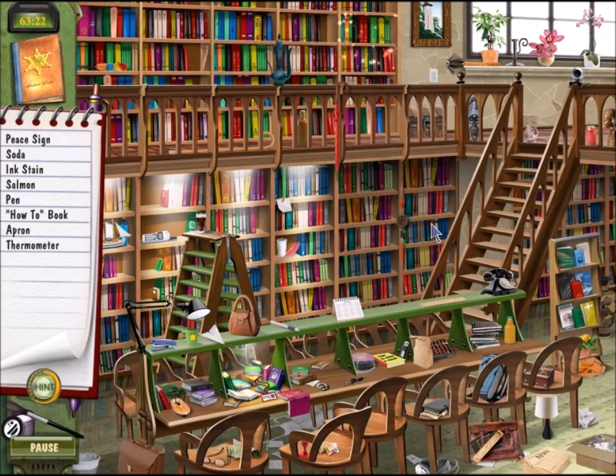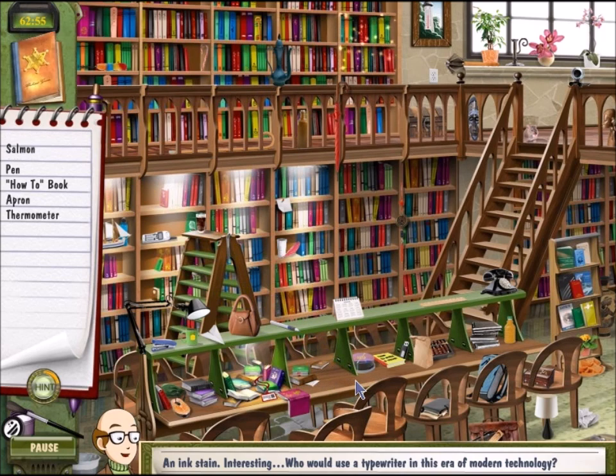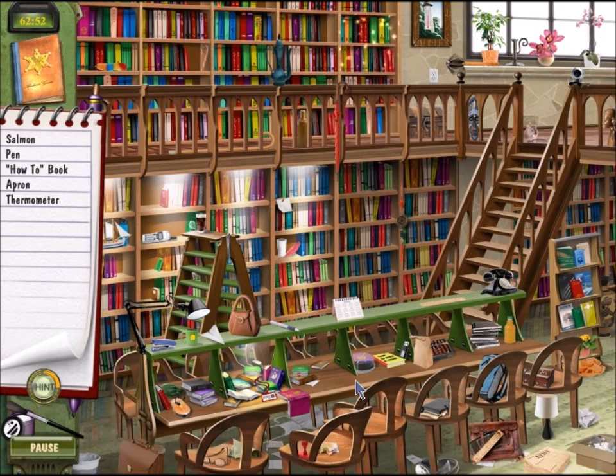Apron — is that Flo's apron? I don't know. And a salmon. I think it'd be easy to find a fish just lying in the middle of nowhere, right? A how-to book. There's the peace sign. Soda's probably gonna come in a can, like that. That's an ink stain. I had to click on it four times before I got it correct — that doesn't seem very fair. Salmon, pen, and a how-to book. That's a salmon, just cooked in the middle of nowhere.